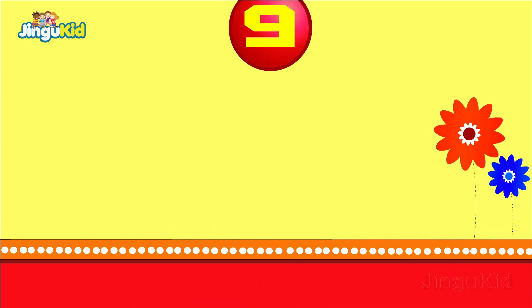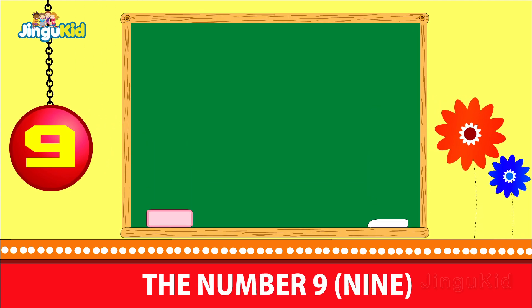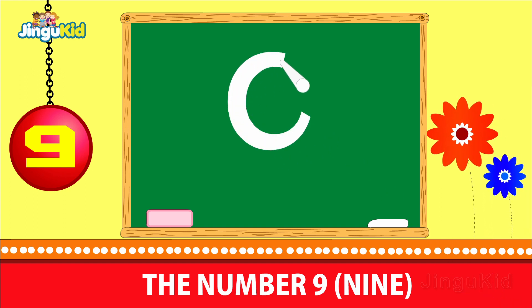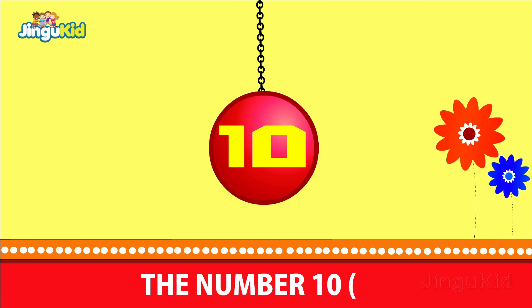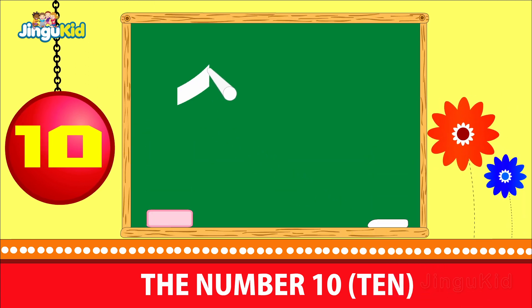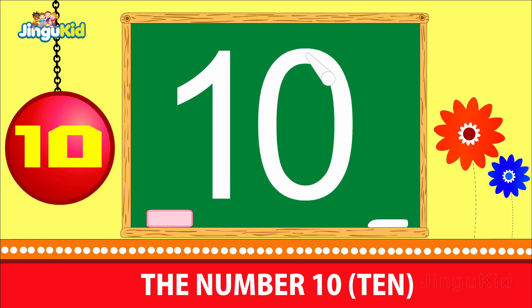The number 6. The number 10. Children, look at how the chalk writes the number 10.